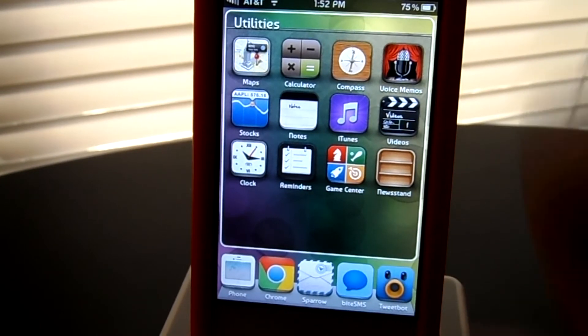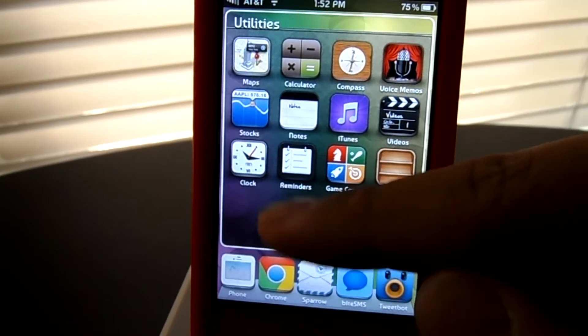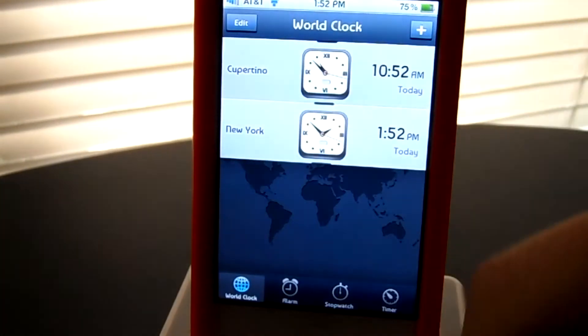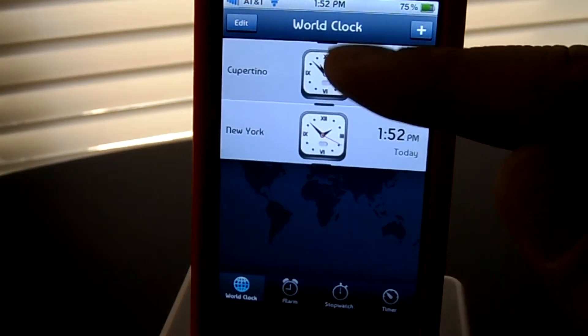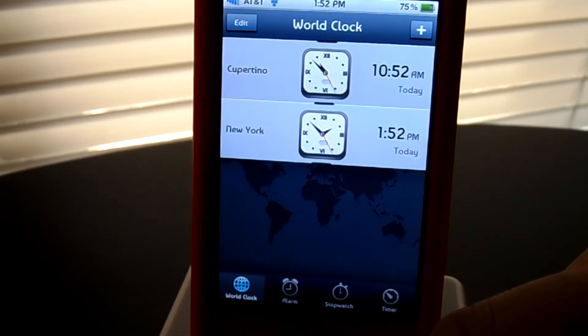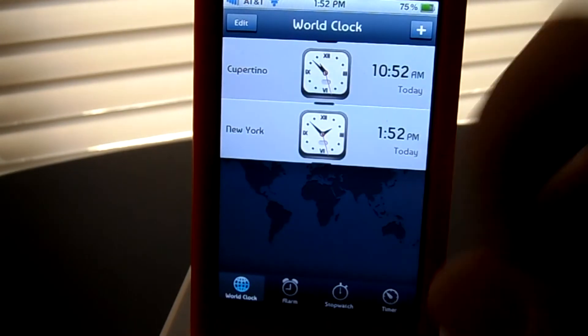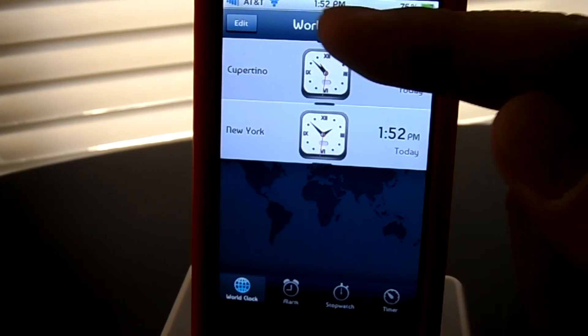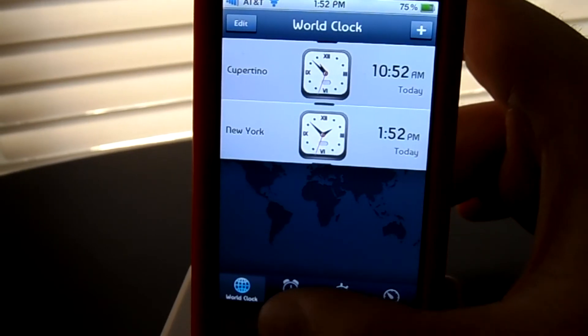Let's go check out your clock. Custom loading screen, by the way. The clocks are themed — very nice. It sticks by the original UI but gives it a touch-up. It's a matte finish, darker blue than the standard.